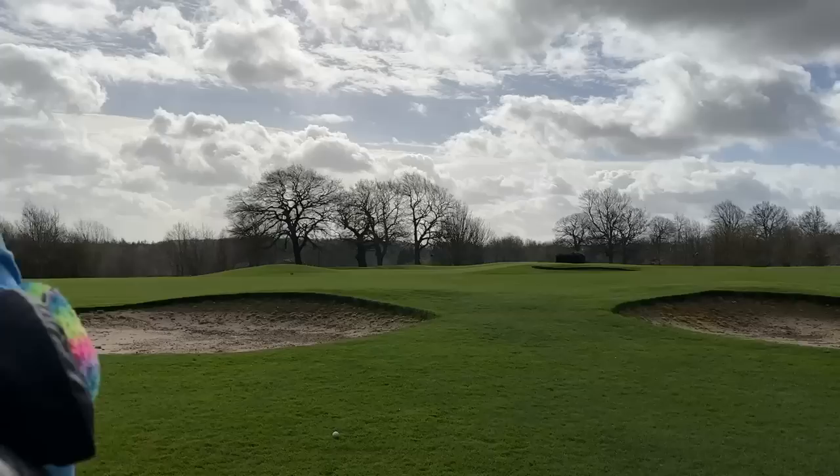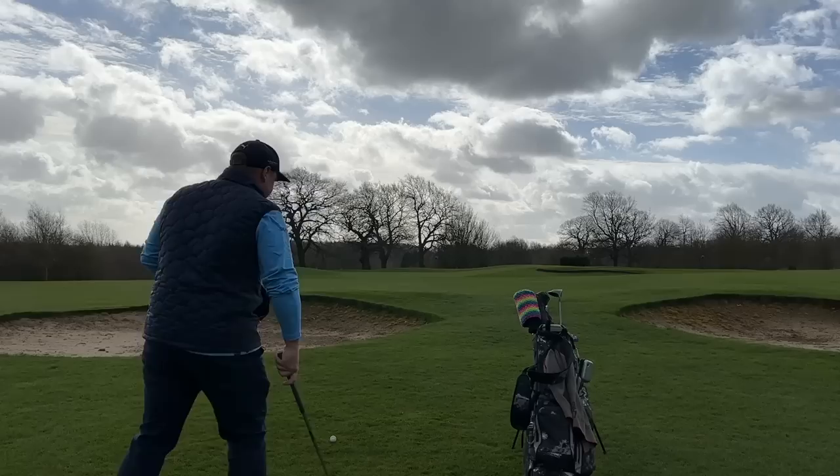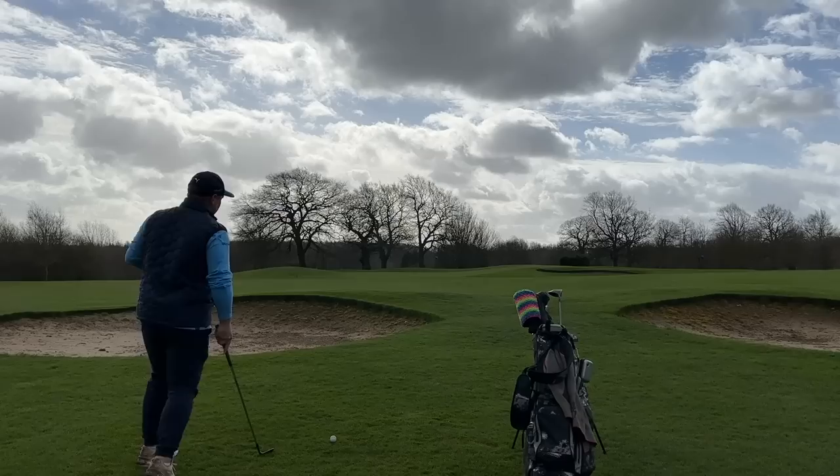Probably got about 70 yards in. You've got your Vokey — land it into that slope and let it come down.